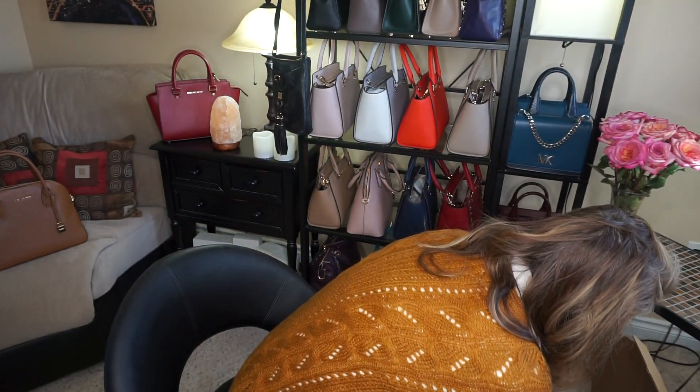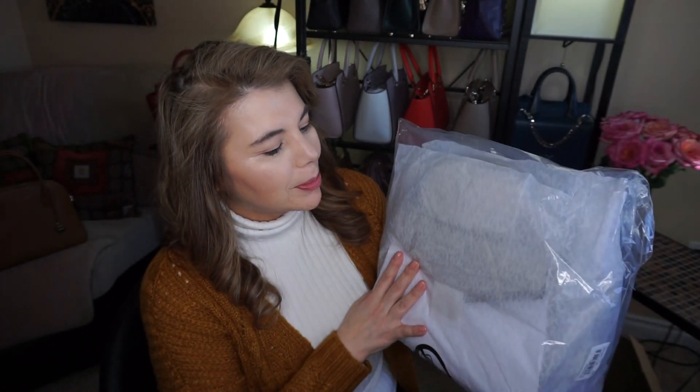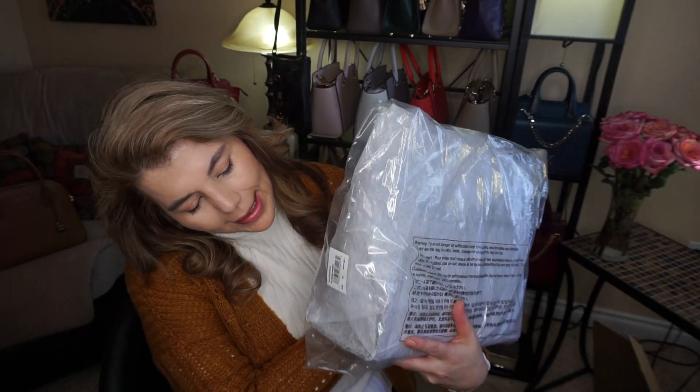I'll put that down for now and let it thaw out — it's like only minus 22 today. The second Michael Kors is a much bigger, much more structured bag. You can't see the color yet but I'll go ahead and open it up.